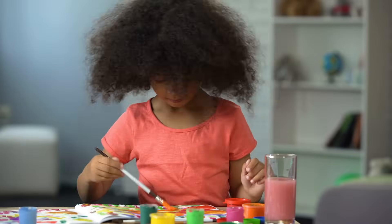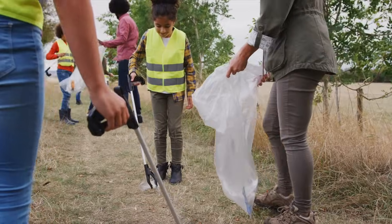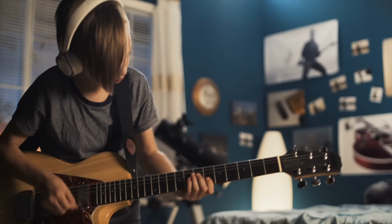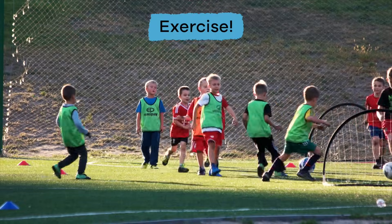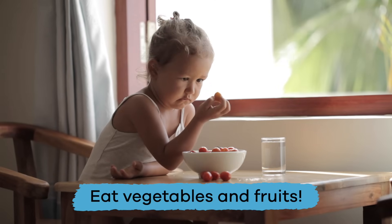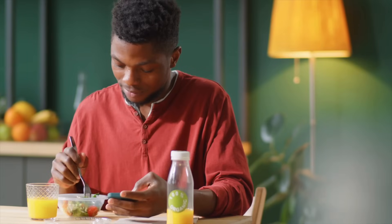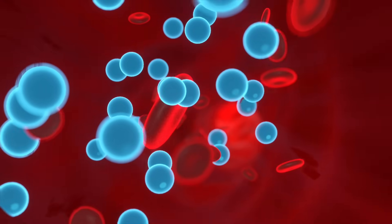Since the heart is a necessary part of the body, it is important to care for it and keep it healthy. Here are some ideas to keep your heart healthy and working for a long time. Exercise — the heart is a muscle, and just like other muscles in your body, exercise can help it become stronger. Eat your vegetables and fruits — just like exercise, food affects your heart too. Eating lots of vegetables and fruits helps keep your arteries clear to help blood flow through your body more efficiently.